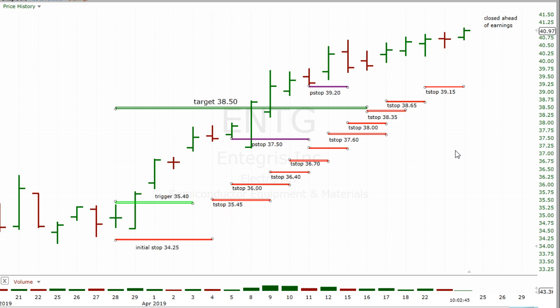This is our second earnings season with the system. We decided last earnings season — and we did this last time — to close any open trades that are getting ready to release earnings. For example, ENTG is releasing earnings tomorrow morning before the open. So this stock is going to get closed today ahead of earnings, using the opening price to close it.